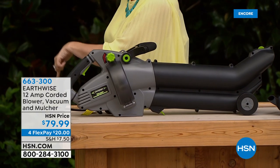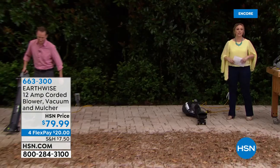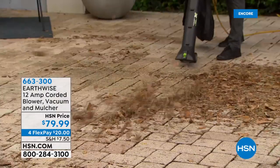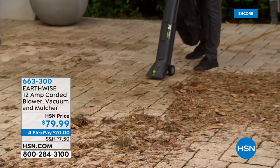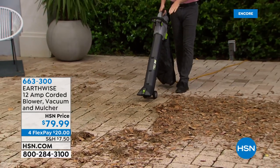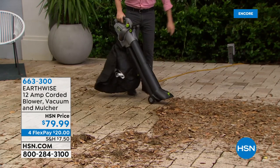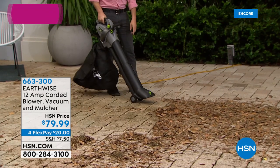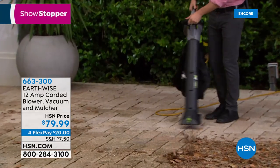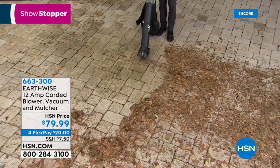Special guest Justin Hyatt joins us. You blow the leaves off your front lawn, walkway, and driveway. This blower has wheels, weighs about nine pounds, and is a three-in-one with 160 miles per hour of wind. I love it because it's a three-cycle tool.